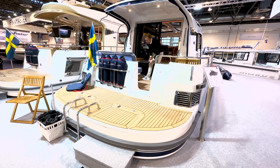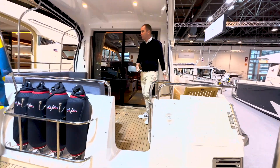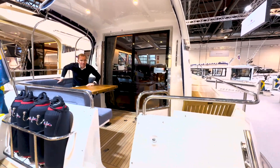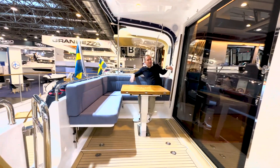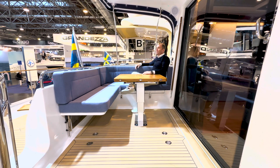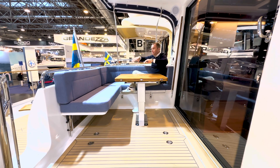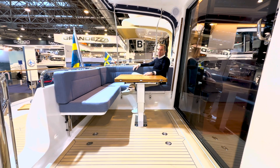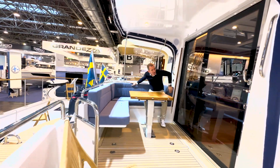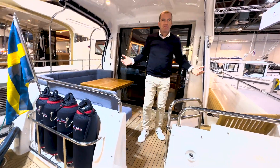Das war es soweit von der Nimbus 365. Ich sitze mich noch mal kurz hier in die Sitzgruppe rein in die Ecke, um ein Gefühl zu kriegen, wie groß das Achterdeck eigentlich ist. Ich kann mich hier in die Ecke schön reinsetzen, wenn ich einen schönen Liegeplatz habe oder irgendwo vor Anker liege – mit einem schönen Blick nach hinten. Ich bin geschützt von oben. Die 365 finde ich nach wie vor in der Bootsgröße unschlagbar.